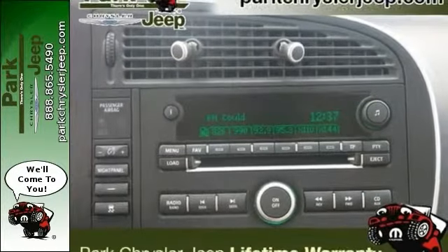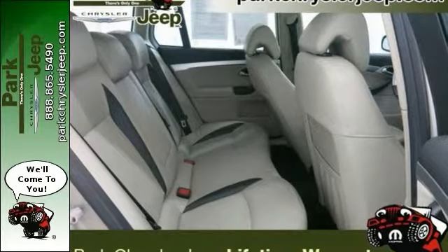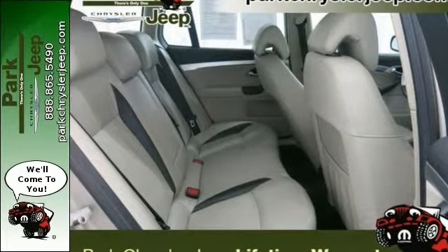This noteworthy wagon is available at just the right price for just the right person. You, come see it today.